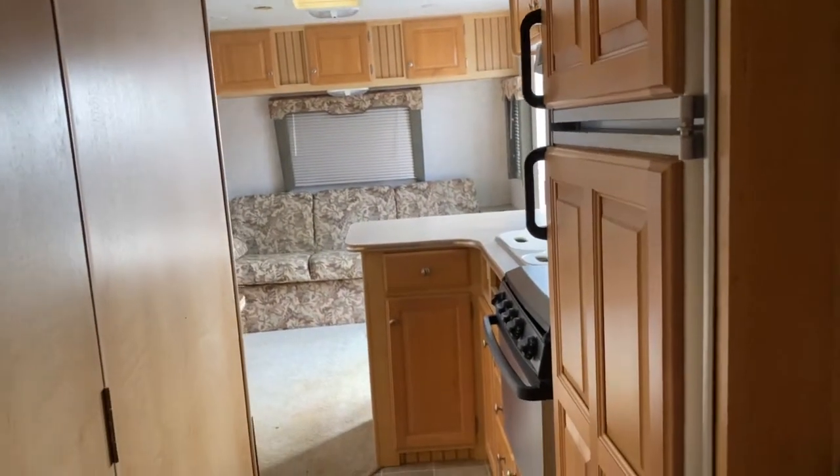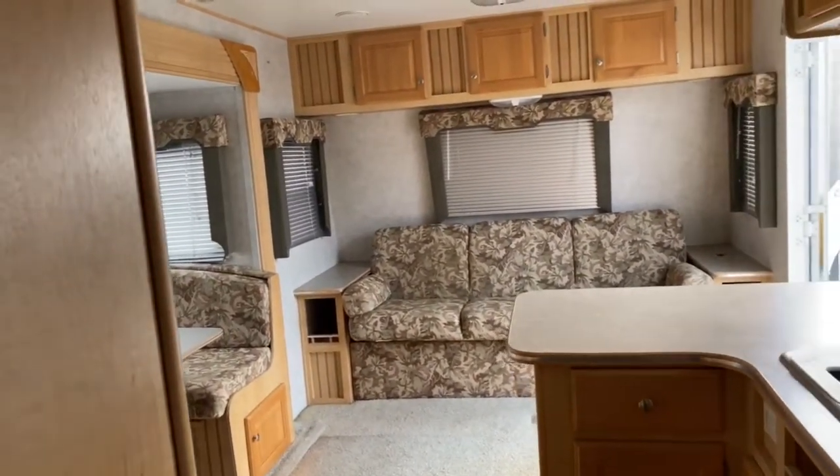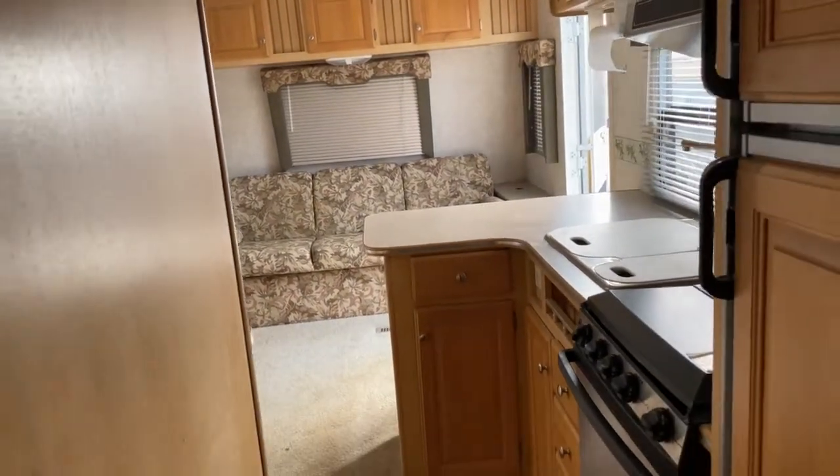If you'd like to see this unit or any of the other great floor plans we have available for sale here at Tri-State RV, come out and see us in Anna, Illinois, or visit us online at www.tristaterv.com.